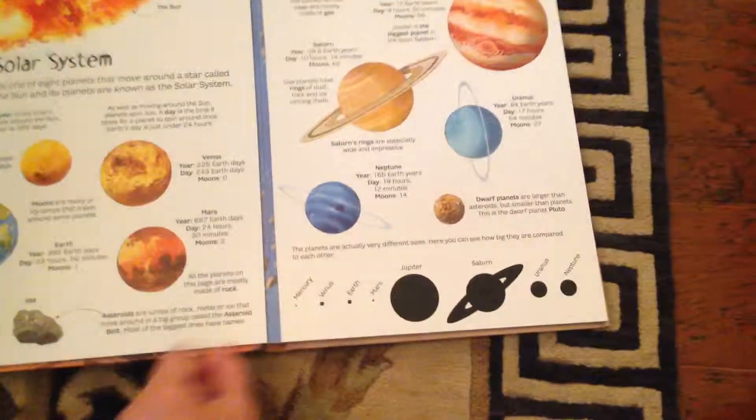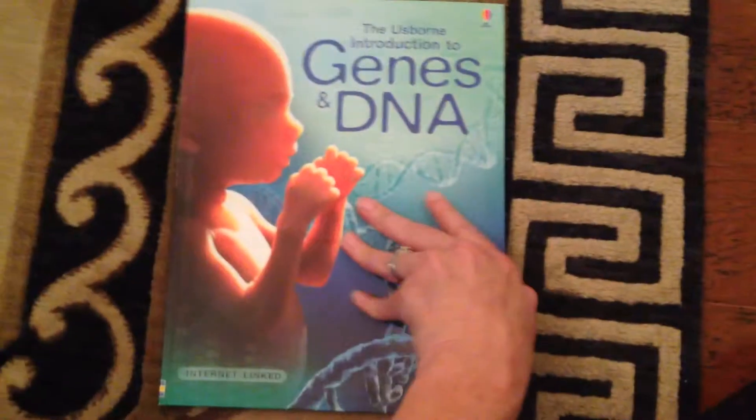This is one of the big books — this is the Big Books of Stars and Planets. They open up with really big fold-outs; I can't even get the whole thing in there. We also have an Introduction to Genes and DNA — I'll give you an idea of what that looks like on the inside.